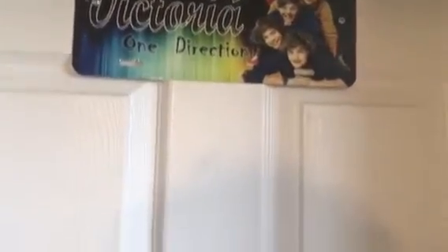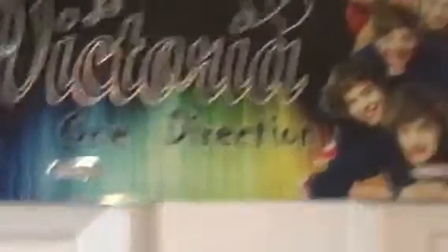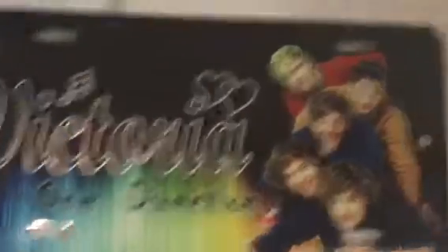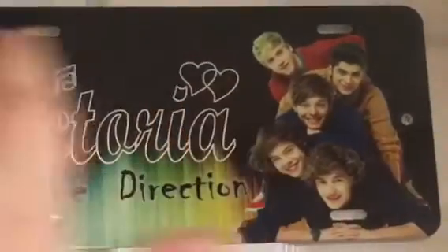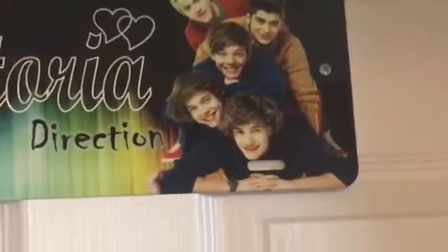This is my door, outside my door, and it has my name on it. You can zoom in. We chose to say Victoria, and One Direction with hearts, and with that I'm Niall, then Louie, Harry, and Liam. You can zoom out here. There you go. It just looks like that.